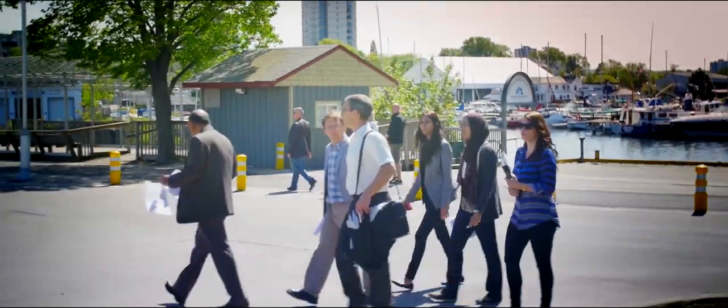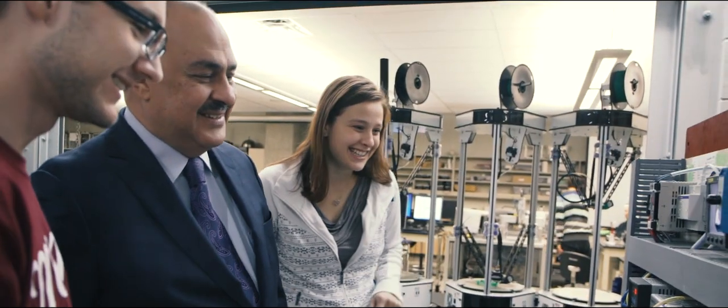We give the student the tools that would prepare the student for a long, successful career. We focus on producing the innovators, the entrepreneurs, the leaders of the future.